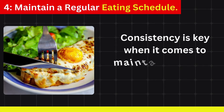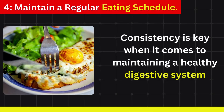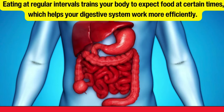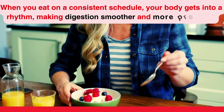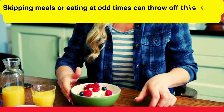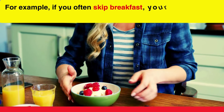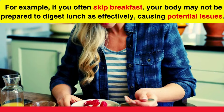Maintain a regular eating schedule. Consistency is key when it comes to maintaining a healthy digestive system. Eating at regular intervals trains your body to expect food at certain times, which helps your digestive system work more efficiently. When you eat on a consistent schedule, your body gets into a rhythm, making digestion smoother and more predictable. Skipping meals or eating at odd times can throw off this rhythm, leading to digestive discomfort or irregular bowel movements.